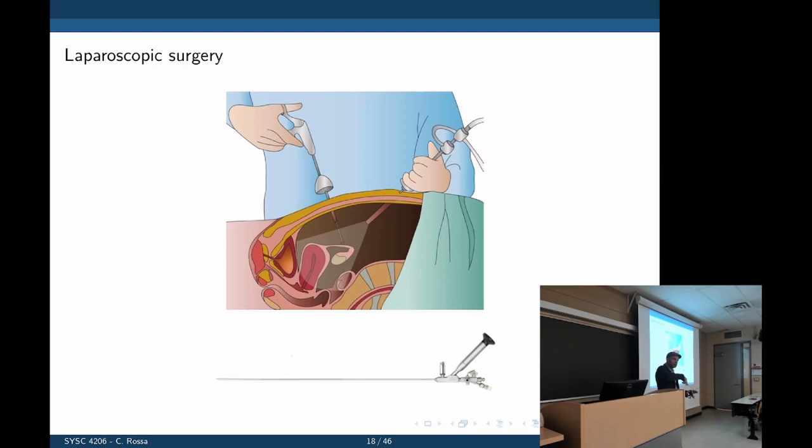You may wonder how we see what is inside the patient — we insert another one of these tools with a camera at the tip, called a laparoscope. We don't have one here because it costs several thousand dollars. The camera does get dirty, but you position it so you can flush it with another instrument.